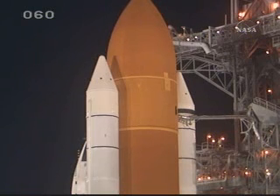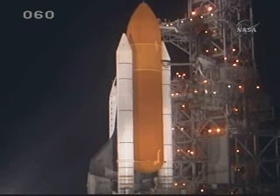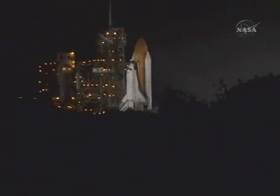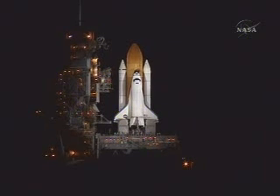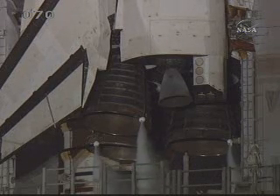We're about 90 seconds from launch of Space Shuttle Endeavour. T-minus 1 minute and counting. DLS is go for auto sequence.